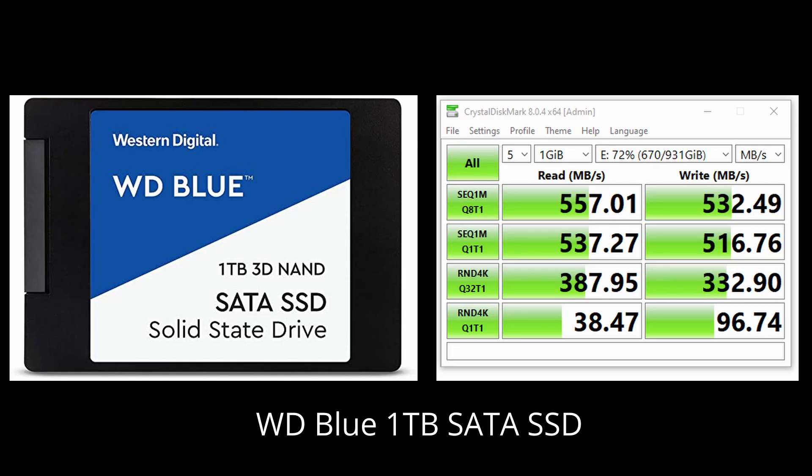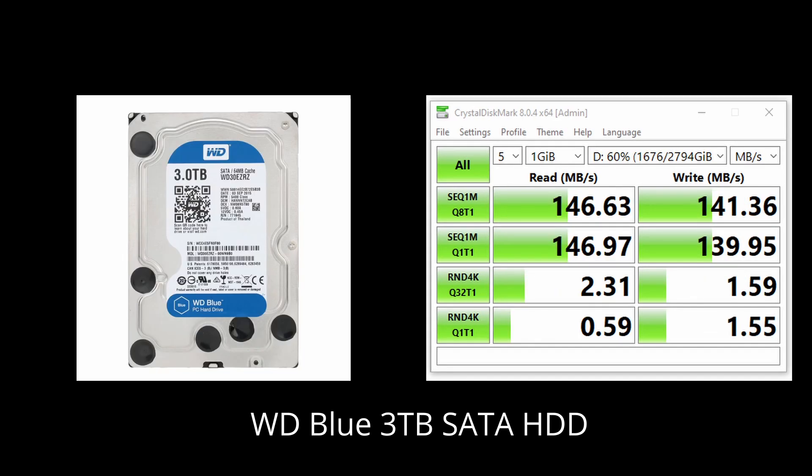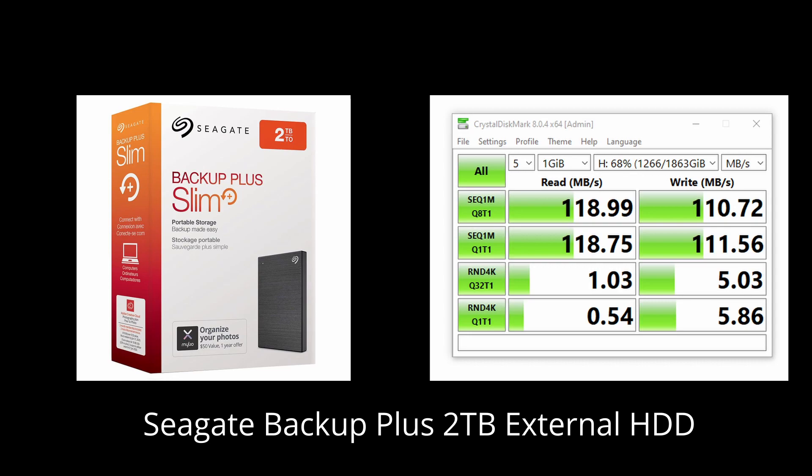The first drive tested is an ADATA SX8200 1TB NVMe SSD with a read speed of 3,500MB/s — very similar to the 512GB Steam Deck. Next is a Western Digital 1TB Blue SATA SSD at 550MB/s. I also tested two hard disk drives: a Western Digital 3TB Blue at 150MB/s and a Seagate Backup Plus 2TB external HDD at about 120MB/s, included just to show how slow loading can actually get.